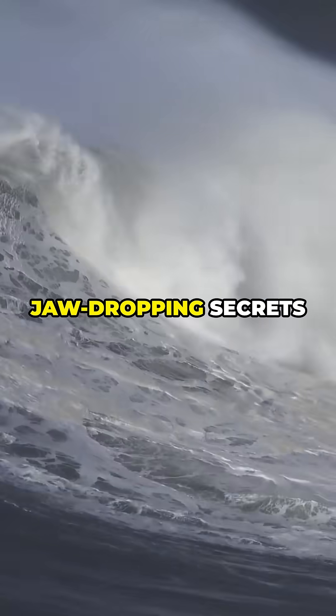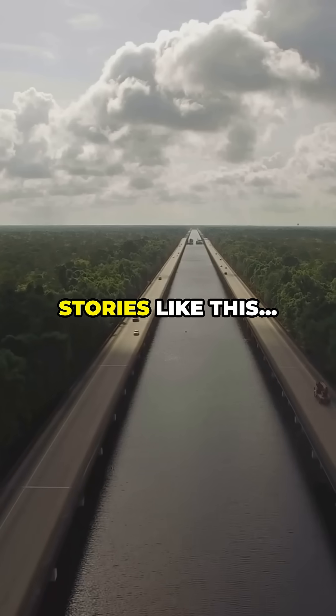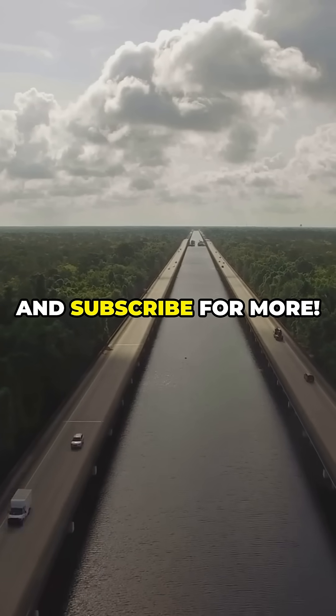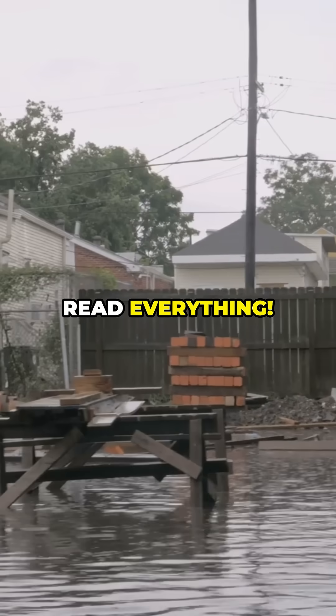Nature is full of jaw-dropping secrets like this one. If you love mind-blowing facts and unbelievable stories, hit that subscribe button, smash the like, and subscribe for more. Have you ever experienced a hurricane? Comment below — we read everything.